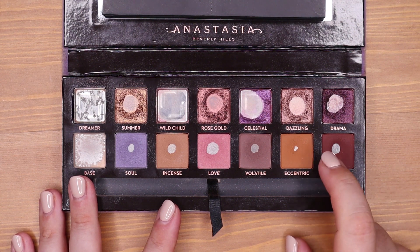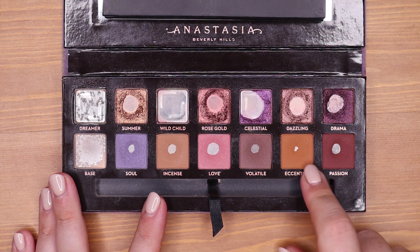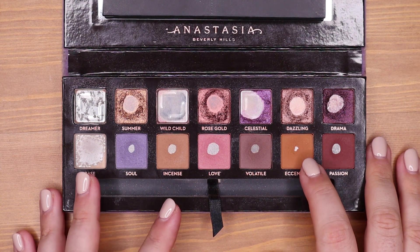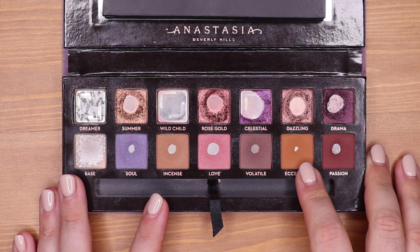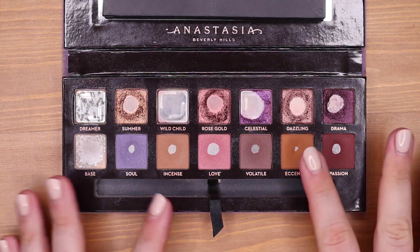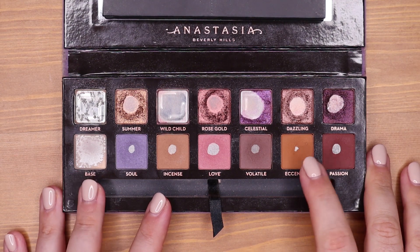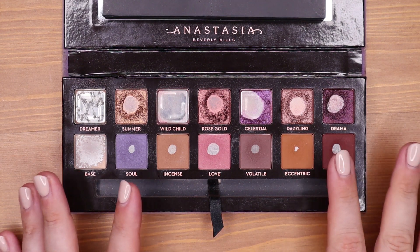I was able to hit pan in Eccentric — I wasn't sure if I could do it, but I used it a few more times in my crease and all over my lid, packing Passion on top. When I tone it down with cool tones like Volatile I can make it work, but it's just a bit too warm for me. I'm not really enjoying it, and I feel like if I can use up all the other shades, it would be okay to just leave Eccentric and be done with the palette without finishing it completely.